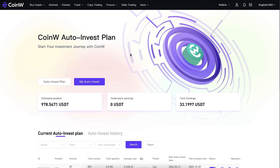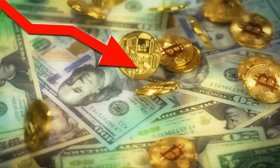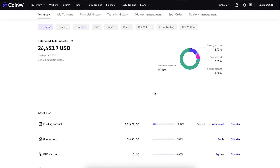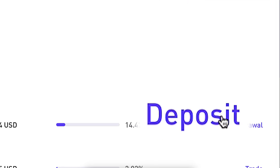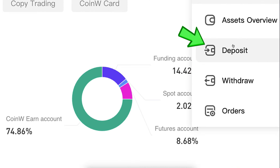This bot takes advantage of bitcoin's price rise and you will get bitcoin even when the price dips. Just make sure you have enough USDT available on your CoinW account to continuously use the bot. You can click 'Deposit' or go to Wallets and deposit to keep sufficient USDT available.